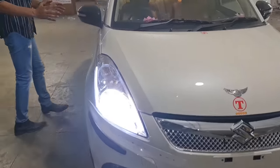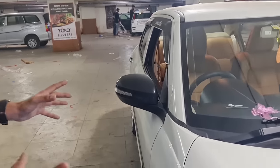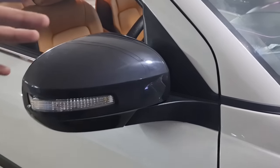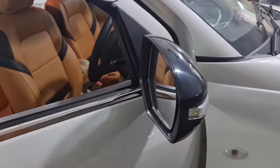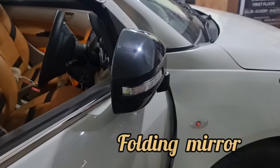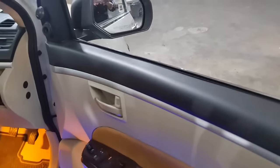The most awaited modification, which many customers wanted for the Desire Tour model — the base model car comes with a plain mirror. We have replaced it with a piano black finish mirror, similar to what you see on the Breeza, with an indicator, like the ZXI model, and with a folding option. You can see it folds automatically.